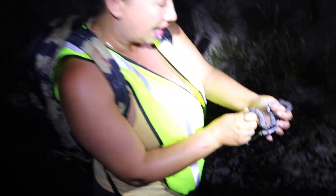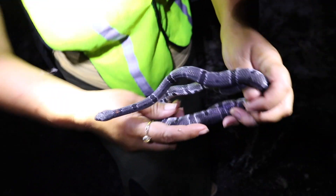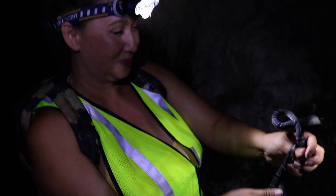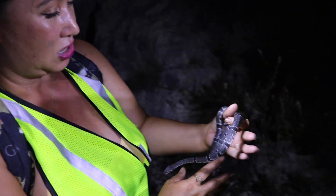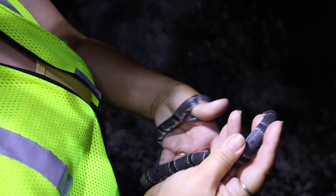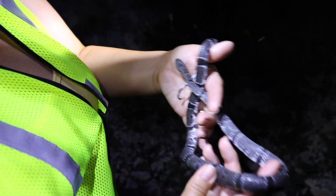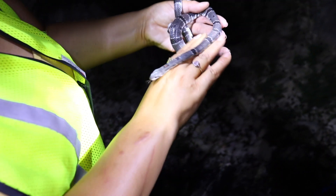Oh my god, I just ate a moth and it was totally worth it! This is a pretty rare locale of alterna — you can see it looks like the only orange on this snake is that tiny little spot at the top of the head. Wow, I don't have words for what's happening right now, I'm so excited.